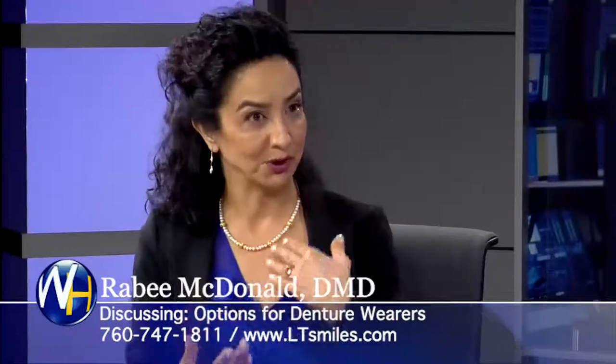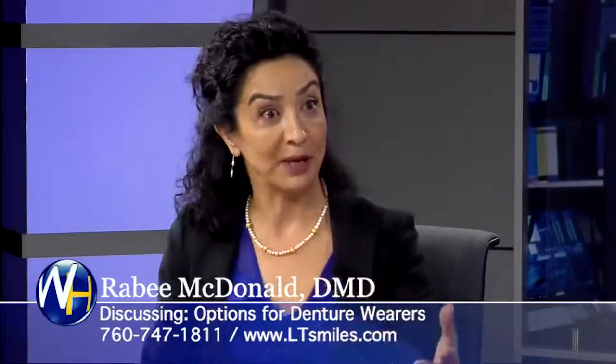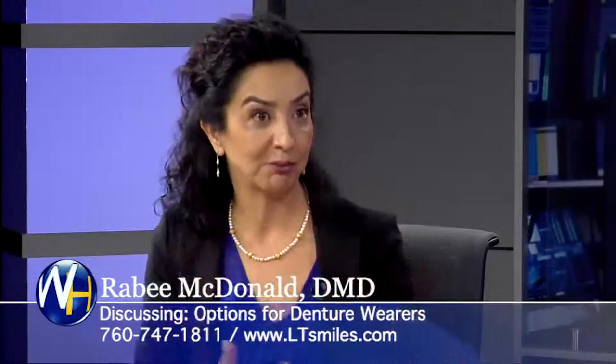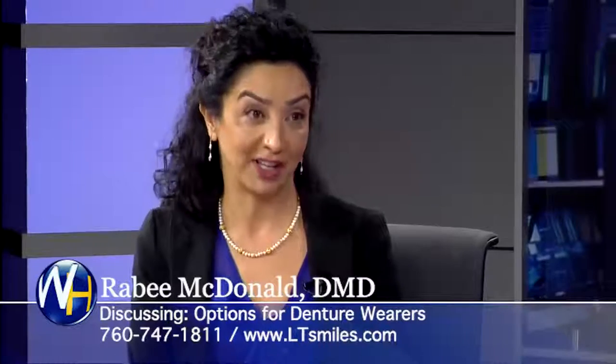We take them in and out — just like you go to get your teeth cleaned every six months, you would do the same thing. You would come in and we would remove them, clean your implants, clean your prosthesis, and everything goes back in. It's all fixed.